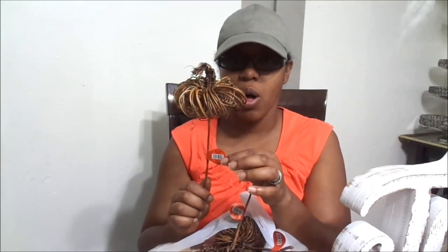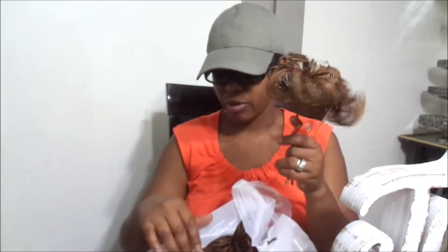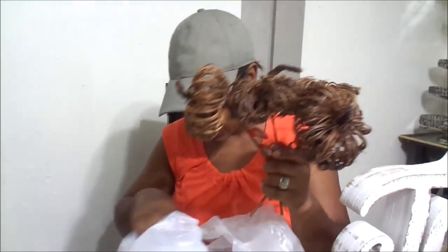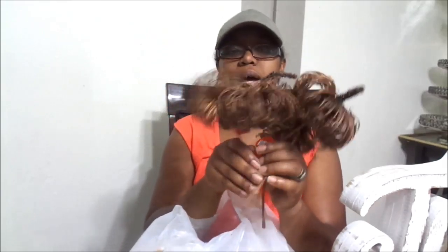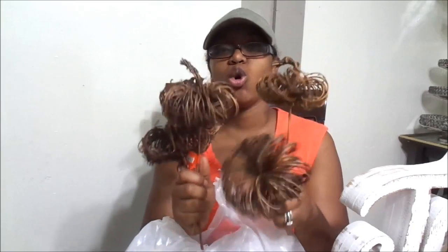I saw these picks — I think it was Love Meg. She was doing a fall Hobby Lobby shop-with-me video and she picked up one of these, and I was just like, oh my gosh, that's exactly what I'm looking for. These are $3.49 and 40% off. I picked up about five or six of them. They are super cute, rustic farmhouse-chic type of situation, and they're versatile — I can use them for both Thanksgiving and fall.